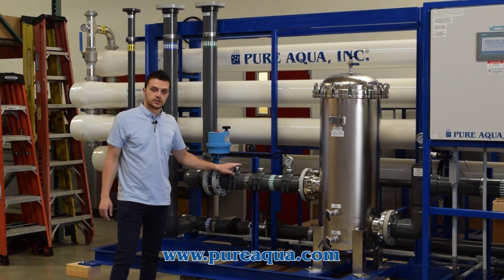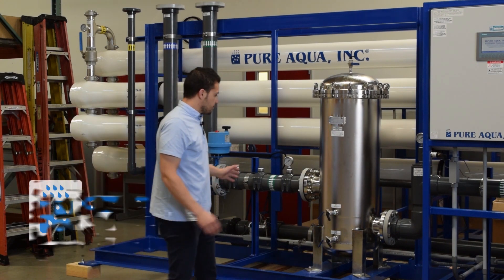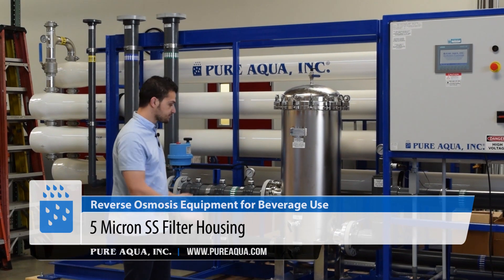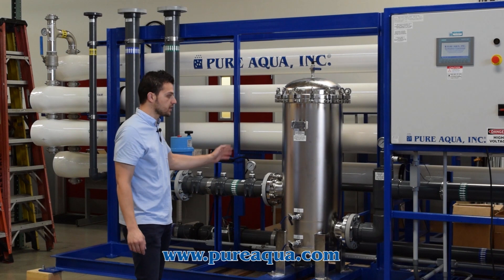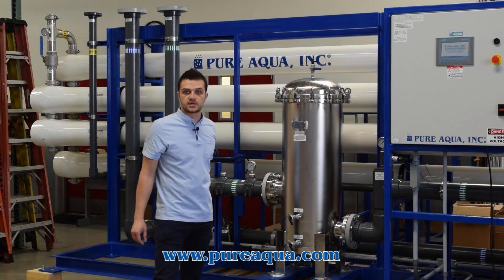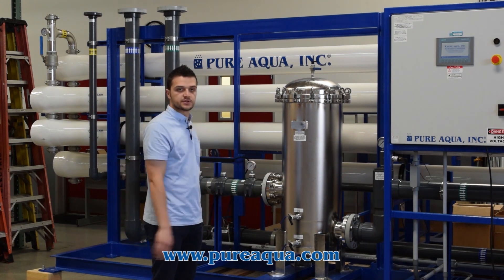There are two injection points for dechlorination and anti-scalant. Moving down, we have our stainless steel cartridge filter — a 5-micron unit — where the differential pressure across the filter is monitored by two pressure gauges, a pre and a post gauge. These cartridges can typically be changed every month or when the differential pressure reaches about 10 psi.